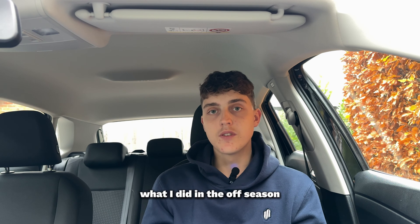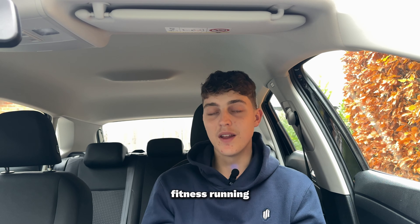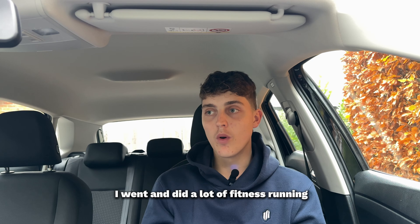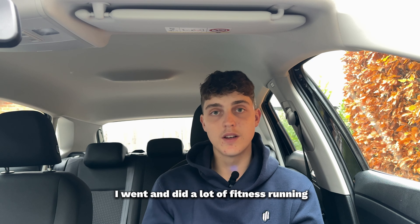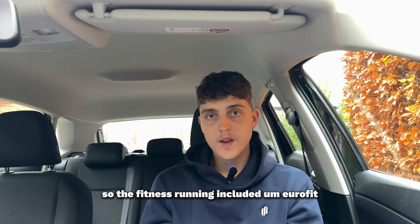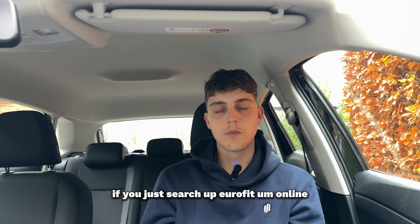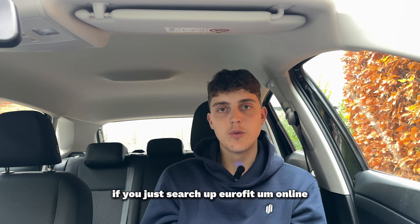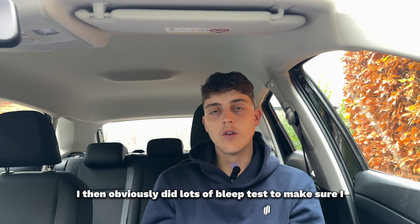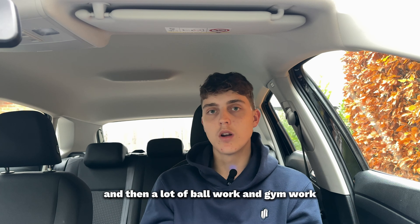What I did in the off-season was a hell of a lot of fitness running. The fitness running included Eurofit — there's a Eurofit drill you can search online. I also did lots of bleep tests to make sure I was hitting the right times, plus a lot of ball work, gym work, and strengthening work.